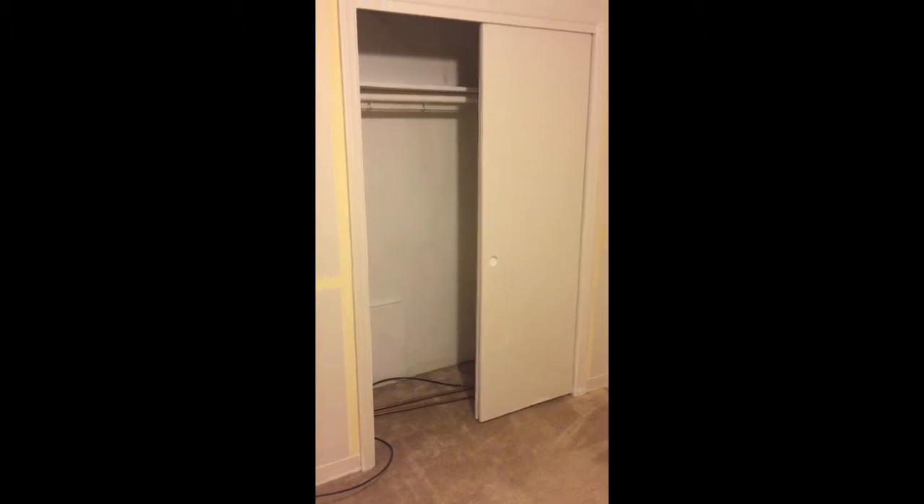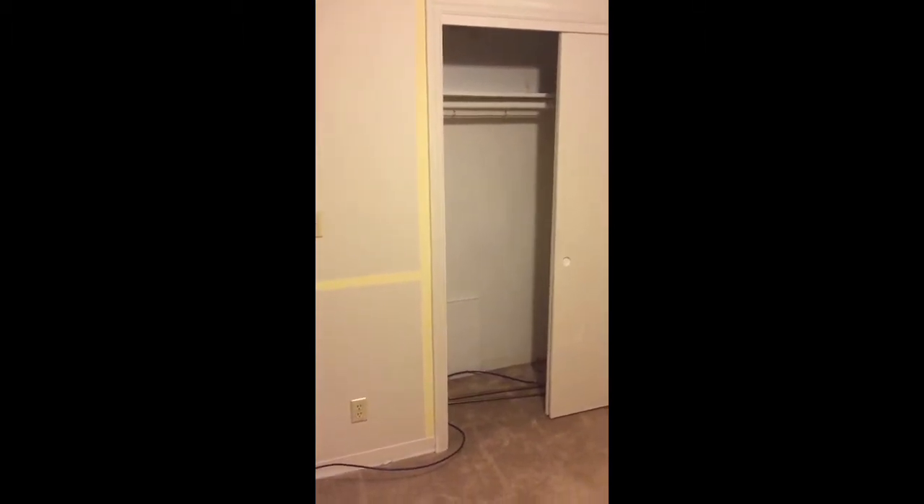We all have good closet space. I would say both would be able to accommodate a full size set for this bedroom and a queen size for the larger bedroom.